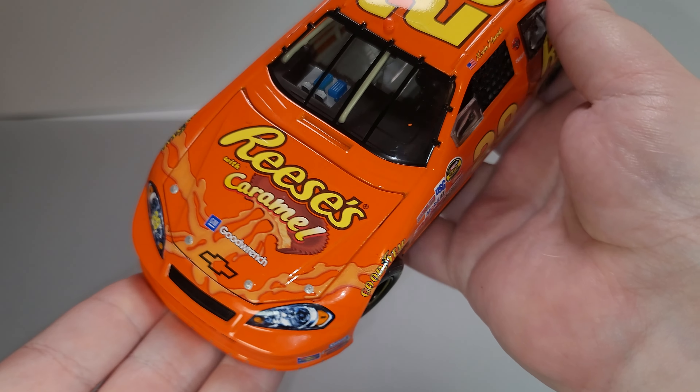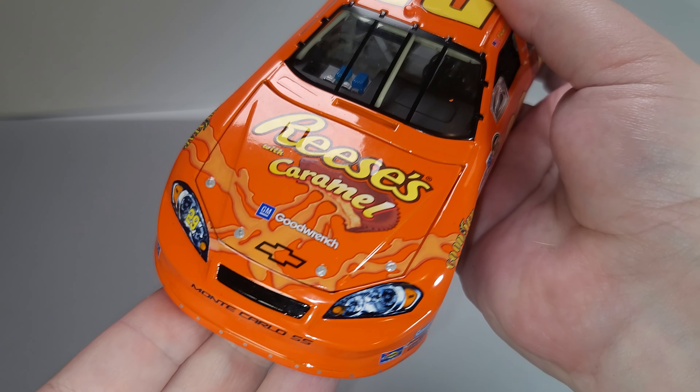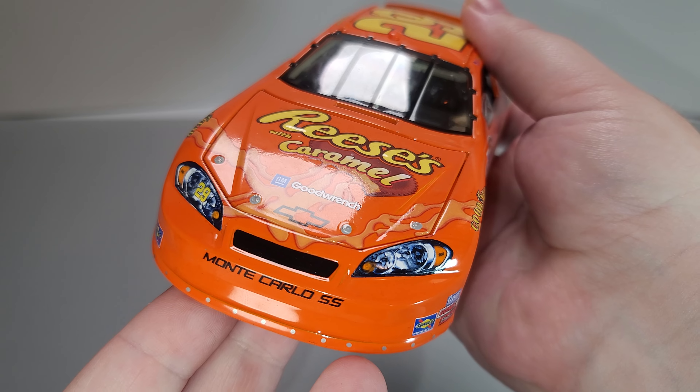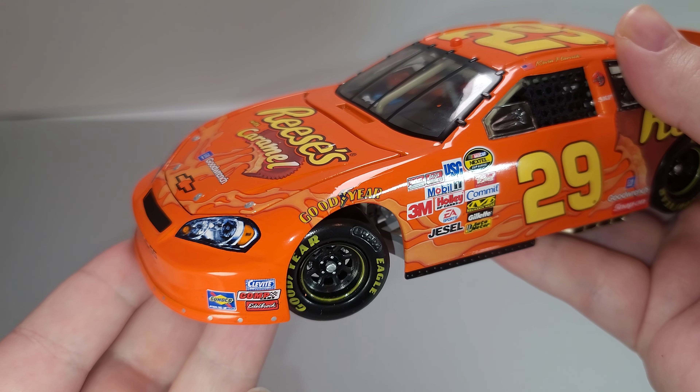Let's get the car out and take a closer detailed look at it. Starting off here on the hood we have Reese's with Caramel, GM Goodwrench, hood pin details that are individual silver painted, caramel throughout the hood, Chevrolet in black, Monte Carlo SS, number 29 on the right headlight, silver painted details for your valance attachment, Cleavite, Comp Cam, Edelbrock, and Sinoco on the nose with Goodyear.